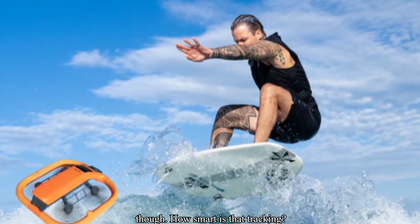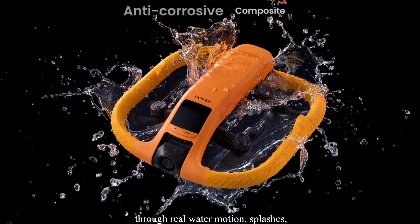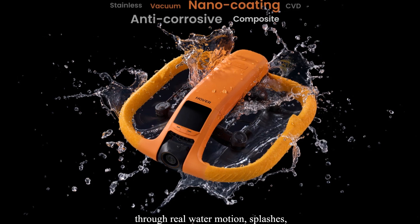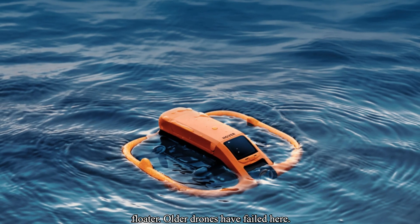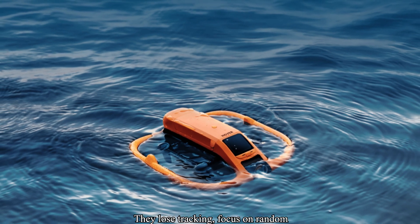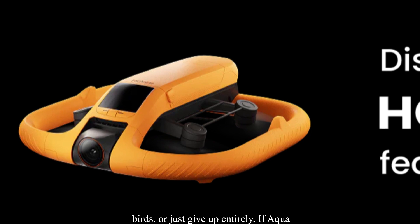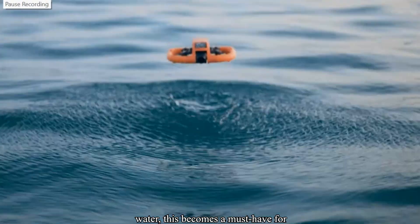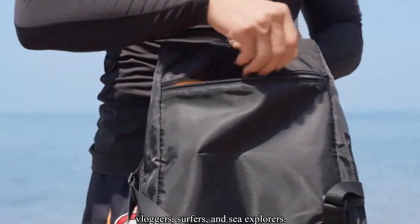Here's the real test, though — how smart is that tracking? Because if the Aqua can't follow you through real water motion, splashes, turns, and sudden drops, it's just a fancy floater. Older drones have failed here: they lose tracking, focus on random birds, or just give up entirely. If Aqua nails fast, fluid subject tracking on water, this becomes a must-have for vloggers, surfers, and sea explorers.